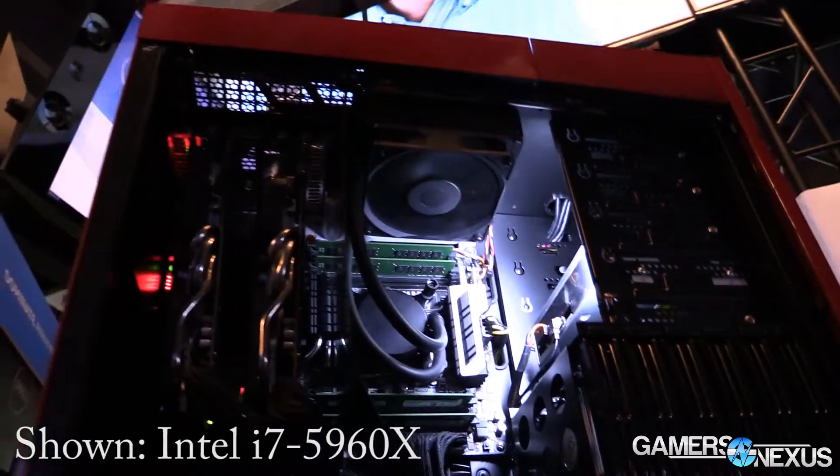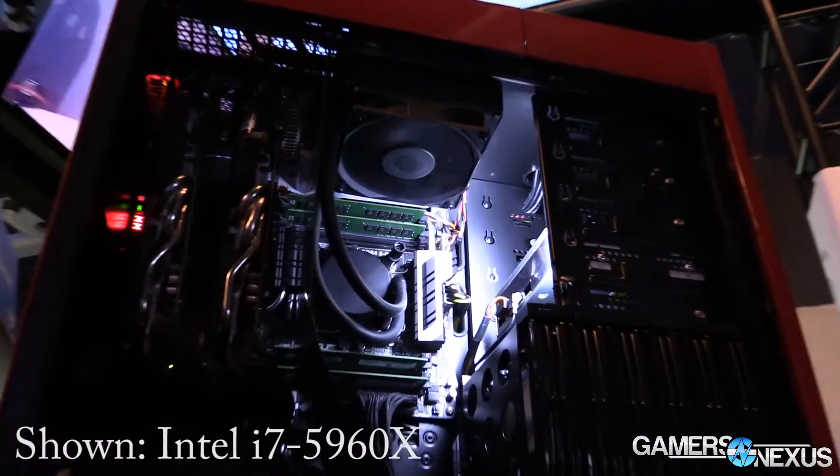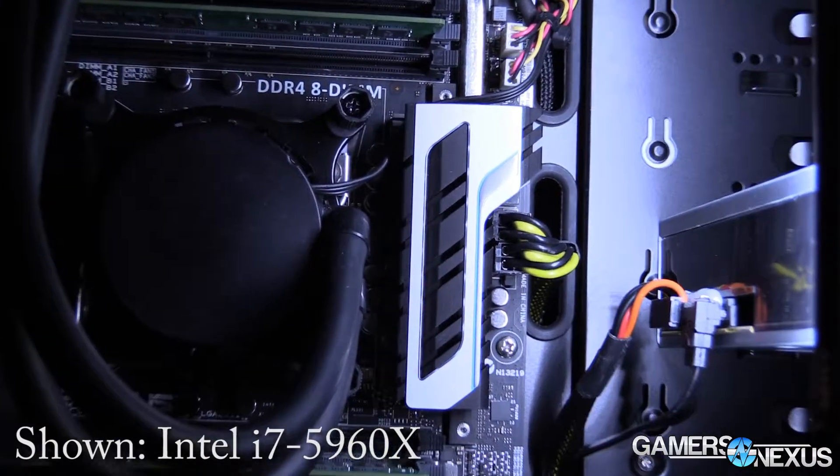Hey everyone, this is Steve from GamersNexus.net and we are here at PAX Prime 2014. I'm at Intel's booth right now. We just saw the unveil of the X99 chipset and the new CPU. Got some ASUS boards here. I'm joined by Randy Studi, gaming god and gaming ecosystem manager at Intel, and he's going to tell us about the new processor and chipset today.